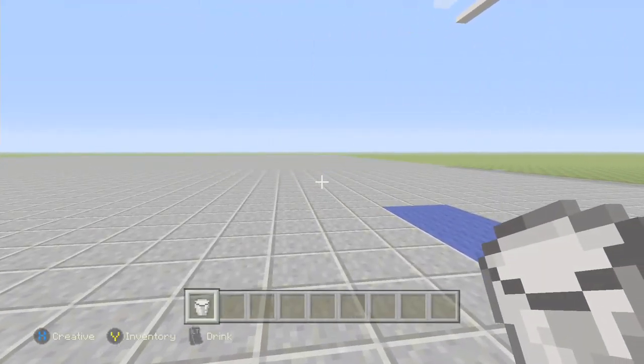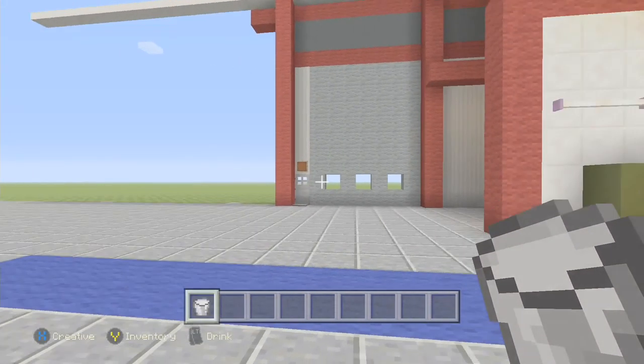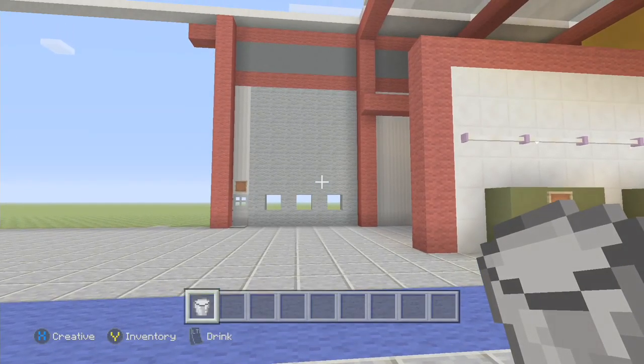I've moved the fire escape now, so the fire escape is where it should be next to the roller door. I think I got that wrong in the last video.